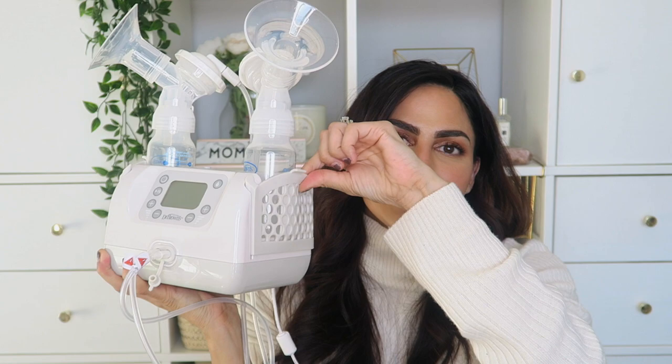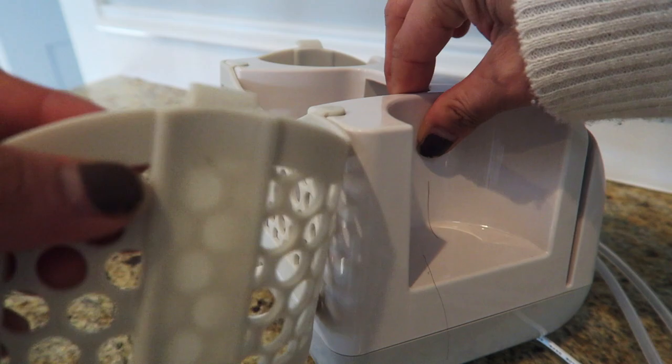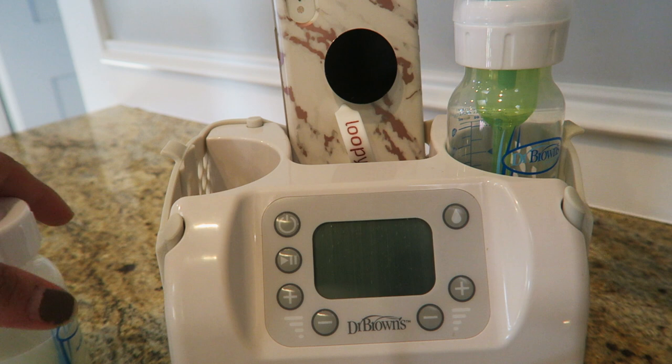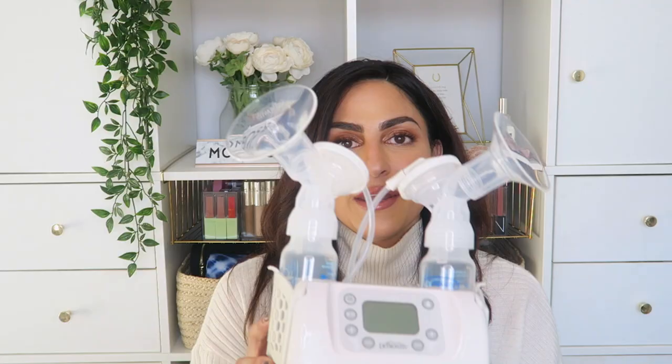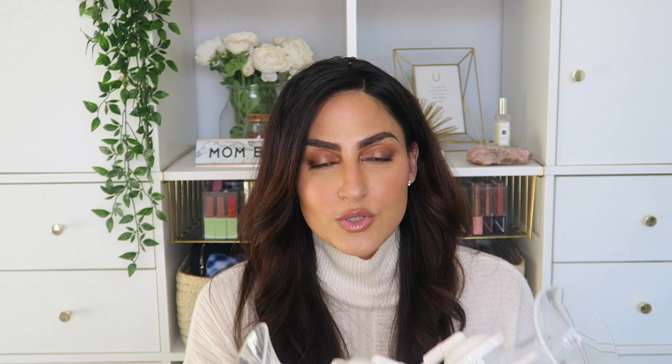Now we are moving on to this — the Custom Flow Double Electric Breast Pump. I'm going to show you what comes inside and how it works. When fully set up it has a nice silicone caddy attachment that allows you to store your bottles, caps, your cell phone, a magazine — whatever you need. I really like that because it makes it convenient for mom to use on the go or around the house. I also love keeping a pumping bra in there so I always know where it is.